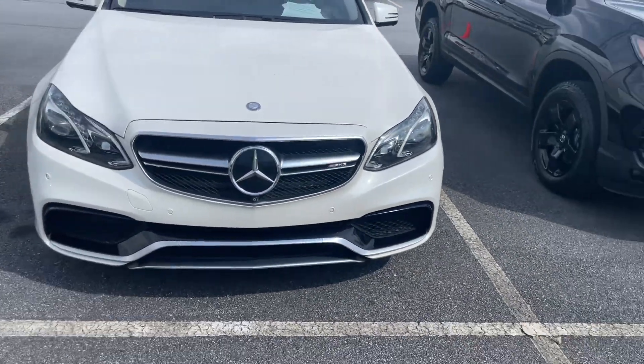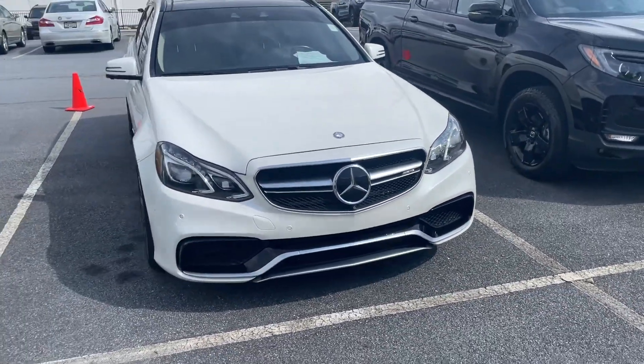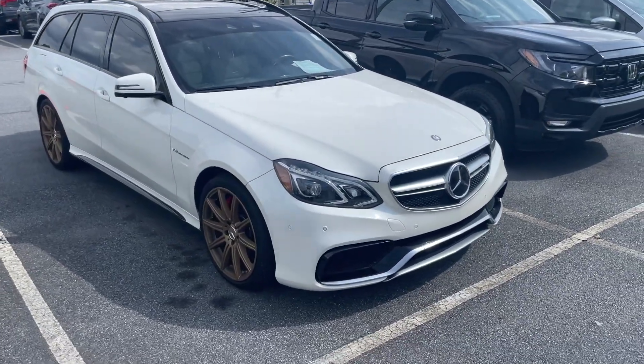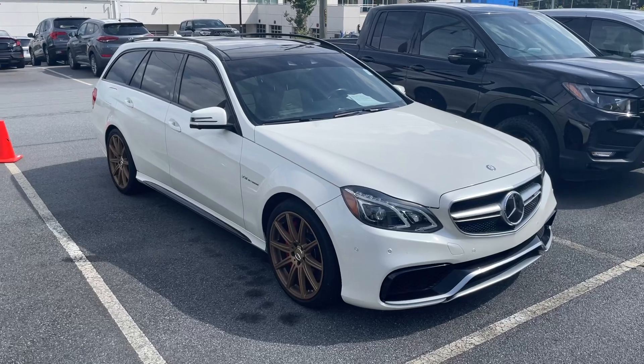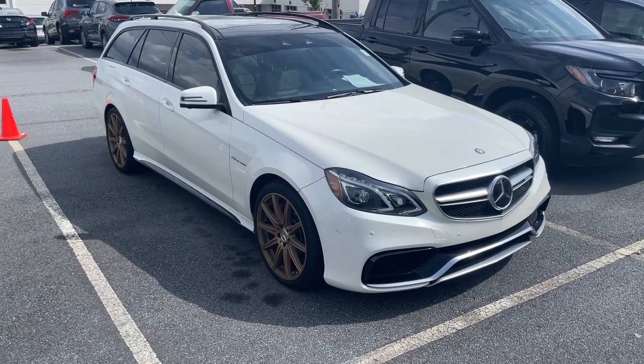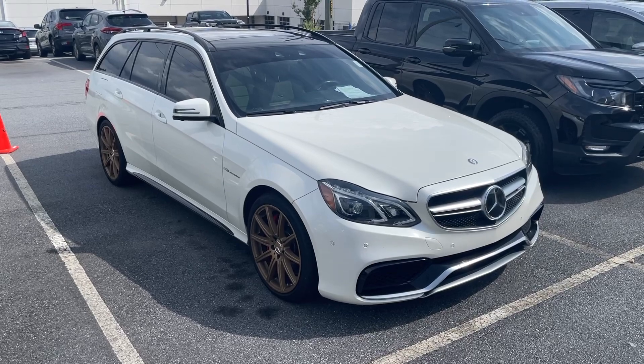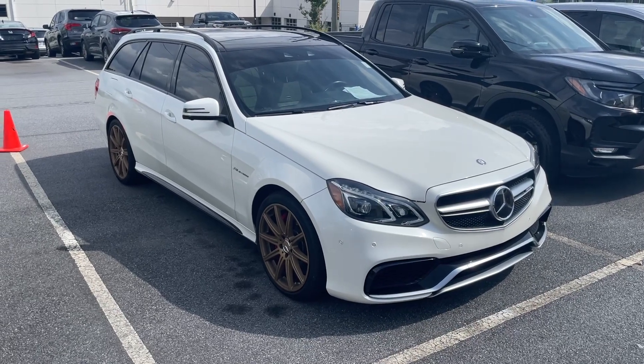Do you have any facts you can tell me about this car? I'm on video right now, just letting people see it. It's an E63 AMG with V8 engine direct injection and it's an S, so it's really fast. Super rare.